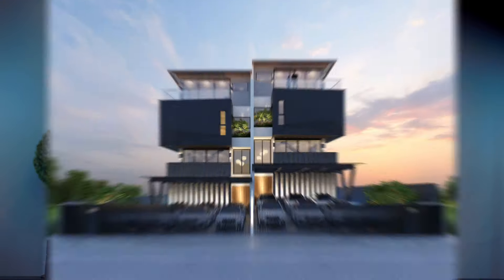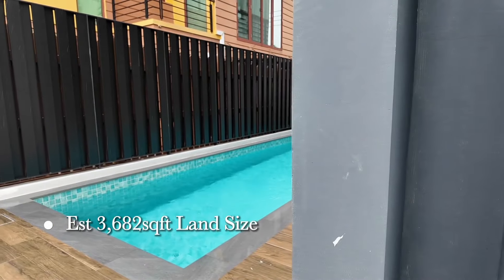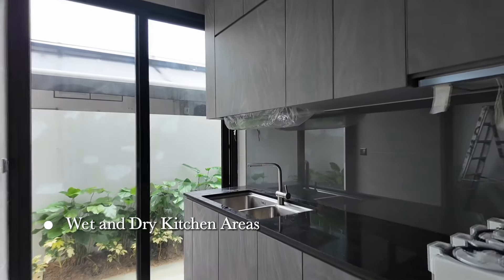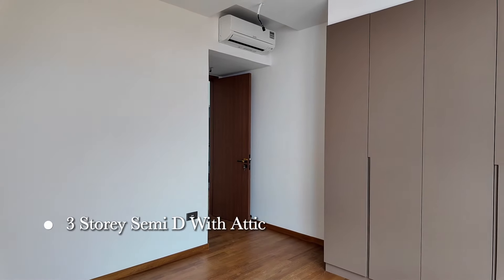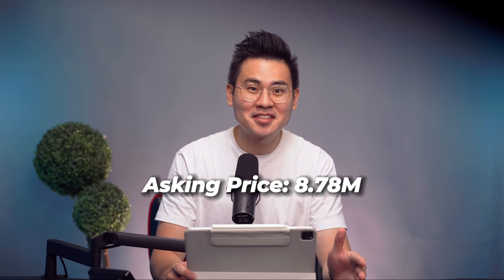How much do you think it costs to stay in this property? This is a nice property situated at Upper Changi Road East, developed by Sevens Group. It's an amazing property. Let's go through why it is worth paying $8.78 million to purchase such a beautiful property.